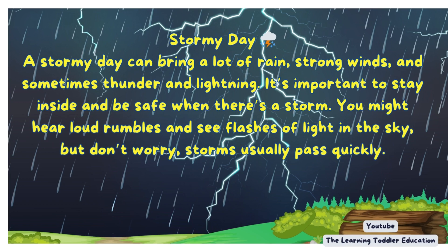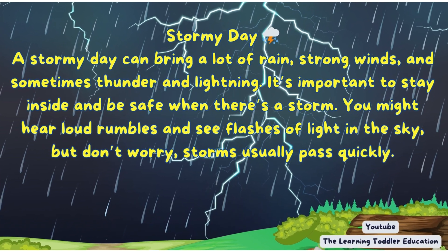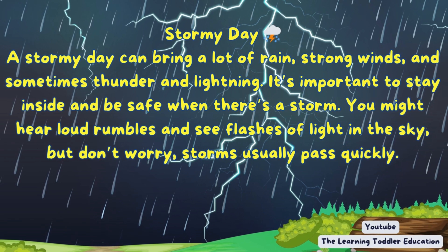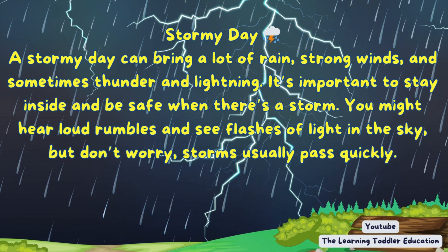Stormy day. A stormy day can bring a lot of rain, strong winds, and sometimes thunder and lightning. It's important to stay inside and be safe when there's a storm. You might hear loud rumbles and see flashes of light in the sky, but don't worry, storms usually pass quickly.